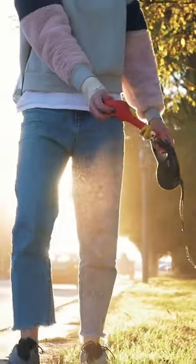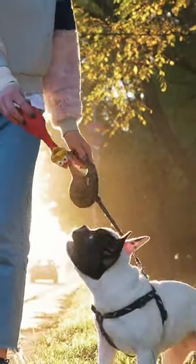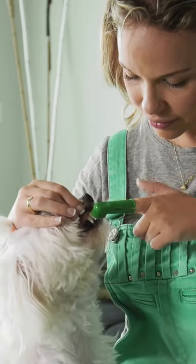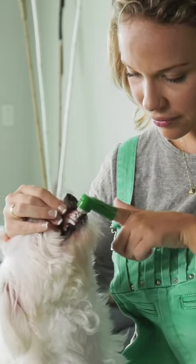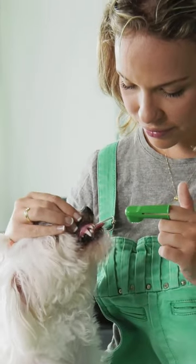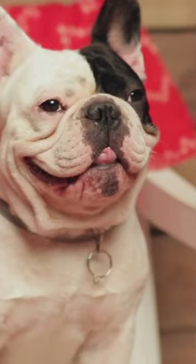She has low grooming needs. Brush her coat as needed, at least weekly. French bulldogs often have serious problems with their teeth, so you'll need to brush them at least three times a week. Clean her ears weekly, even as a puppy. Check her facial wrinkles and eyes often — her droopy skin and eyes can collect debris.